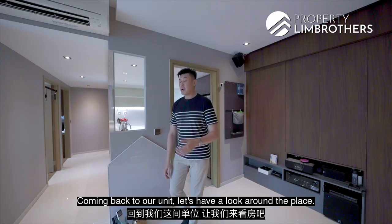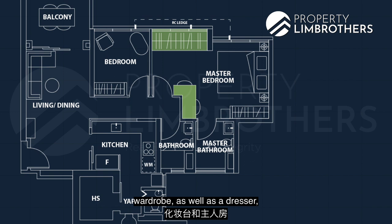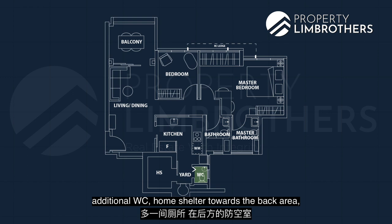Coming back to our unit, what the owners have done is connected one of the common rooms to form an interconnecting study, wardrobe, and dresser, plus the master bedroom combined with the en suite master bath. That leaves you with another common bedroom, living and dining zone, a balcony space, a beautiful kitchen, an additional WC, home shelter towards the back area, and a yard area for clothes drying.